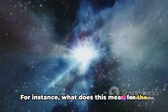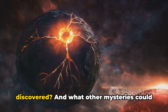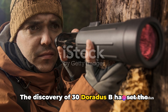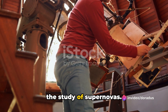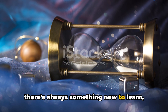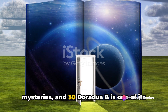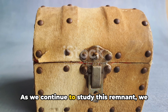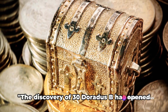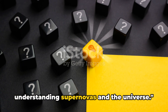This theory is a departure from the traditional understanding of supernova remnants, which are typically thought to result from a single star's explosion. For instance, what does this mean for the distribution of heavy elements in the universe? Could there be more double supernova remnants out there waiting to be discovered? And what other mysteries could they be hiding? The discovery of 30 Doradus B has set the stage for a whole new line of inquiry in the study of supernovas. The universe is a grand theater of mysteries, and 30 Doradus B is one of its most captivating acts.